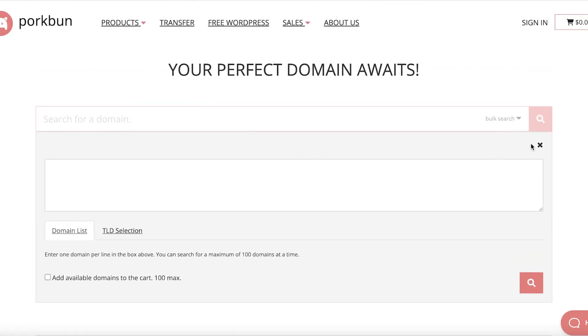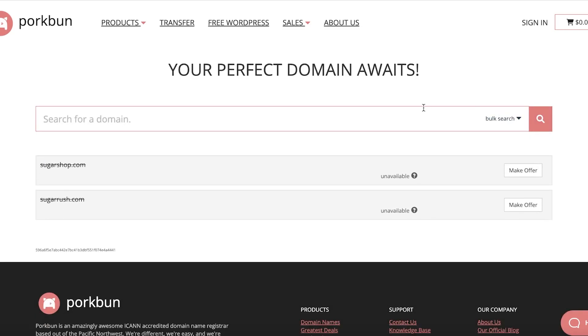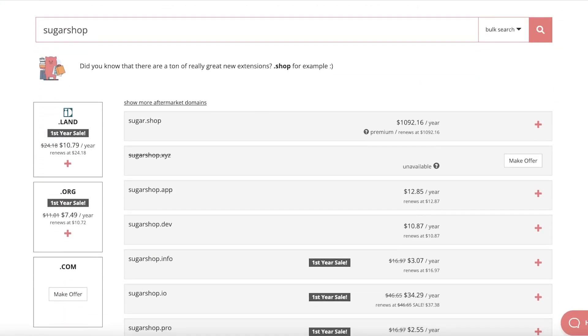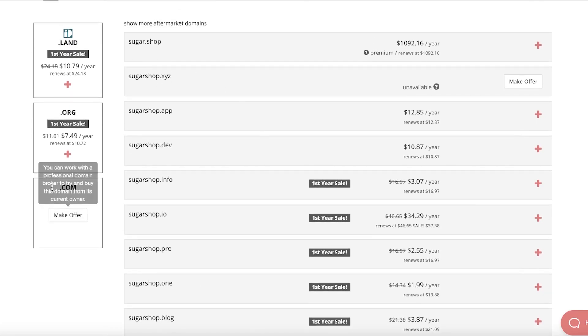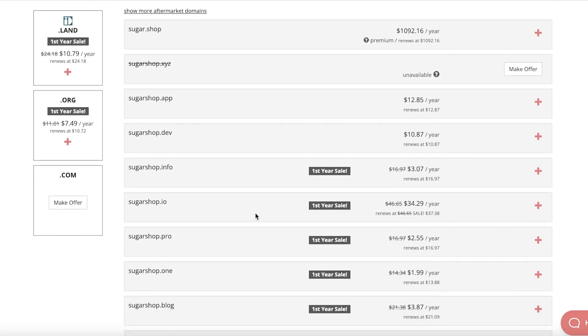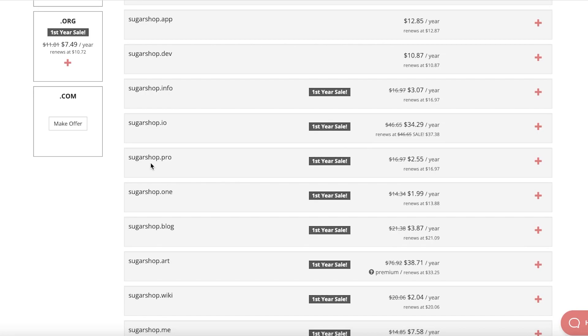If you want to continue with your basic search and simply search for Sugar Shop — say you don't want to compromise, that's your brand name — it's not only going to show .com domains that are unavailable, it can also ask you to make an offer to the person who currently owns it. There's a .org one on sale, a .land one on sale, and you can see discounts available on multiple domains. The .io domain, for example, is only $34.29 per year, renewing at $37.